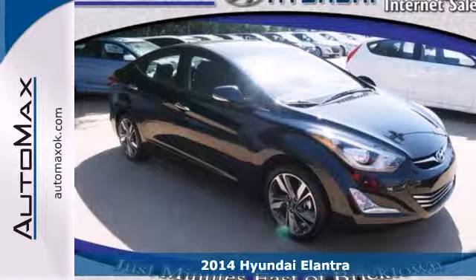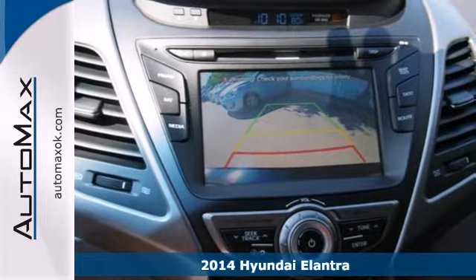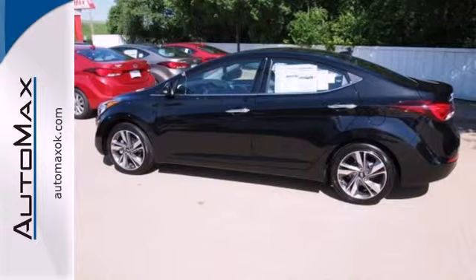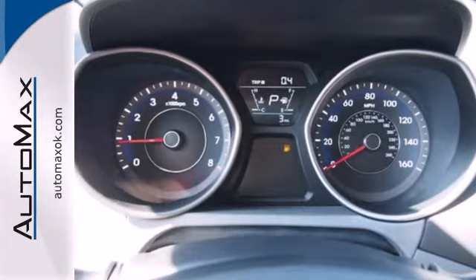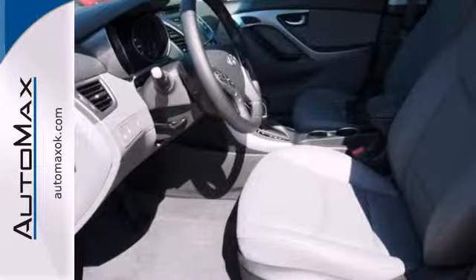It's a 2014 Hyundai Elantra. Get more for your money. This sedan's total interior volume is bigger than other compact sedans, so the EPA classifies it as a mid-size vehicle. 110.4 cubic feet of interior room provides you, your friends, and your stuff with more than enough space.